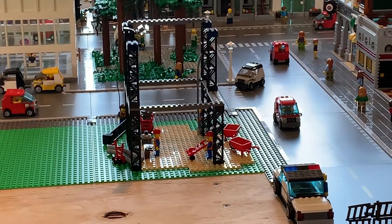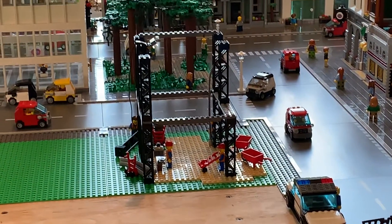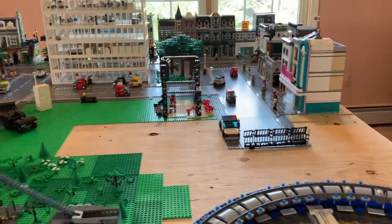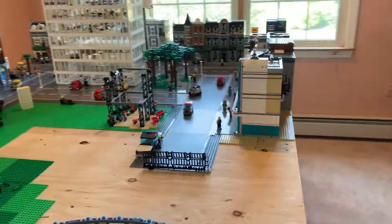There's going to be a building here at the construction site once it's finished. I just put that there as a placeholder.